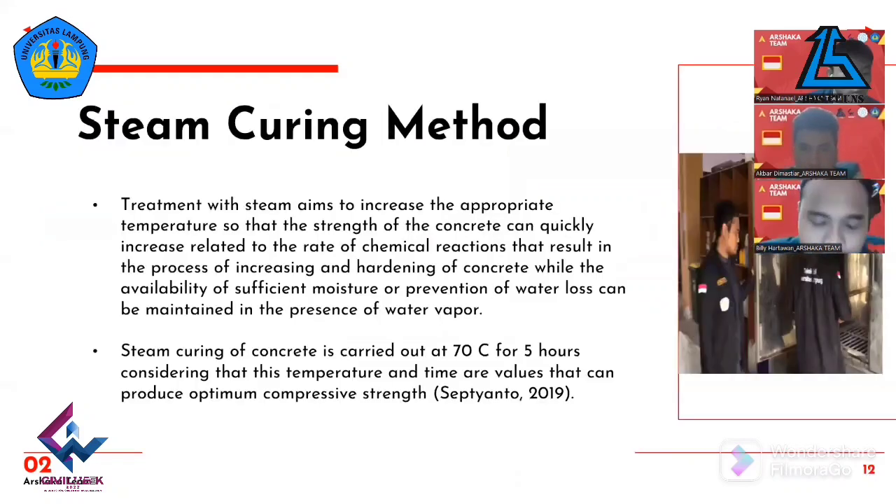Steam curing of concrete is the method of curing concrete elements in water vapor, performed either under atmospheric pressure or high pressure steam. Steam curing is carried out at 70°C for 5 hours, as this temperature and time produce optimum compressive strength, as cited by Shafitri and Toh.